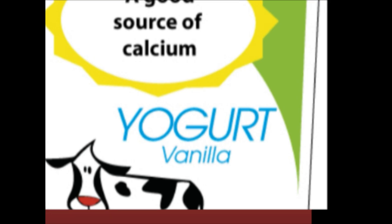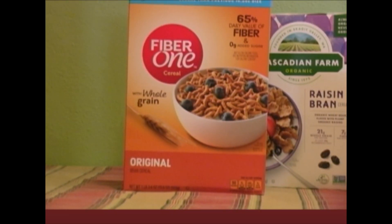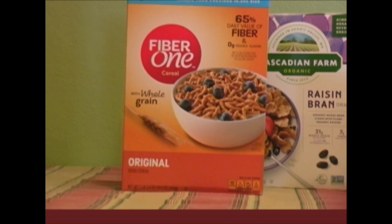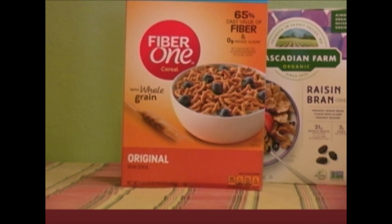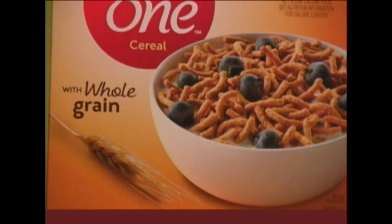In previous slides we saw examples of a content claim. It has on the label the content of a nutrient, nicely featured, with no link to any kind of disease and no link to any structure or function claim. It simply states that the product is high in folate, for example. Here's an example of a label containing a content claim that only states there's a lot of fiber — 65% of the daily value.